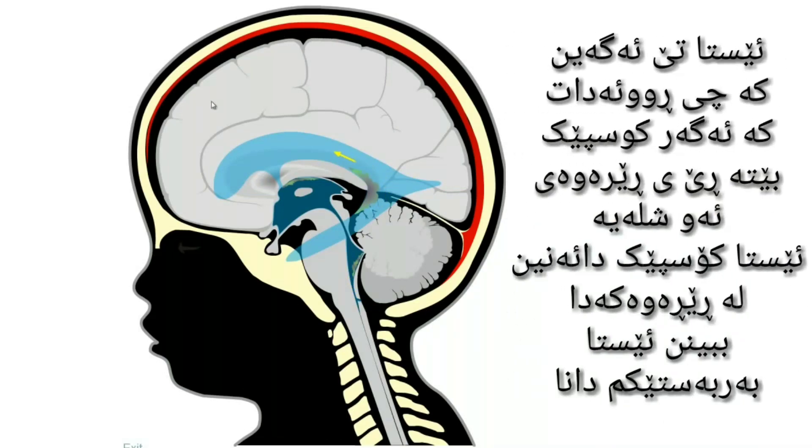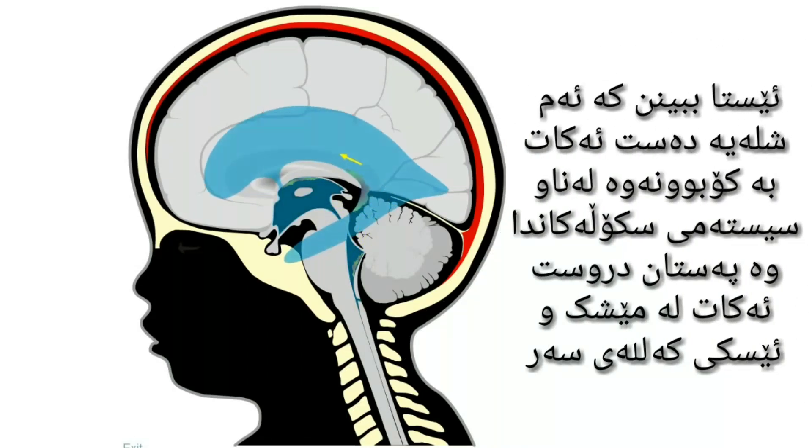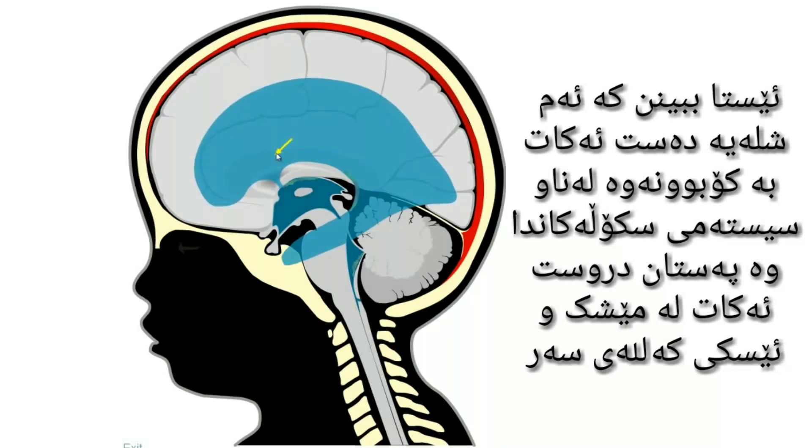Now you can understand what will happen if there is an obstacle to the free passage of the liquid. And that's what I do when I press this button. I created an obstacle and the liquid starts to accumulate inside the ventricular system, compressing the brain against the bones of the skull.